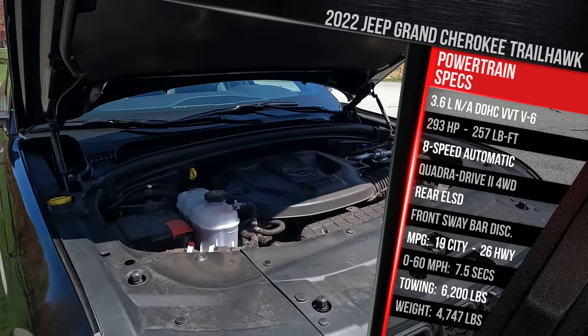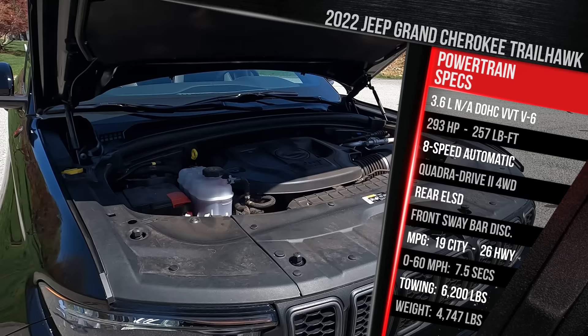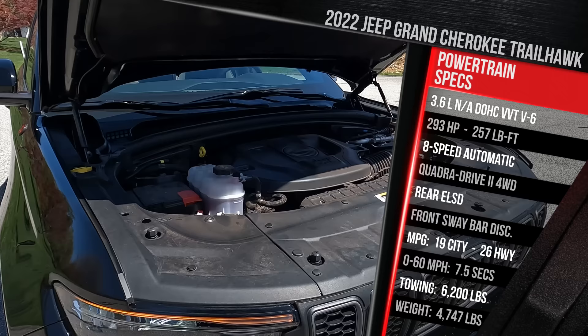It all goes through an eight-speed automatic ZF transmission. Grand Cherokees come standard with rear-wheel drive, but the Trailhawk model comes standard with four-wheel drive — the Quadra-Trac II with an electronic limited-slip rear differential and that front sway bar disconnect. This is the most off-road-oriented version of this WL generation Grand Cherokee. In terms of fuel economy, it's rated at 19 in the city and 26 on the highway — about a 1 mpg improvement over the three-row model, which is significantly bigger.